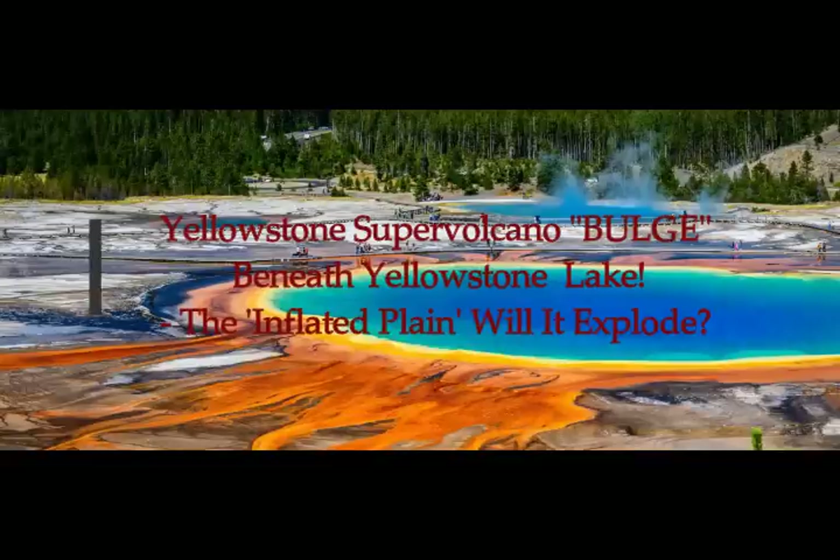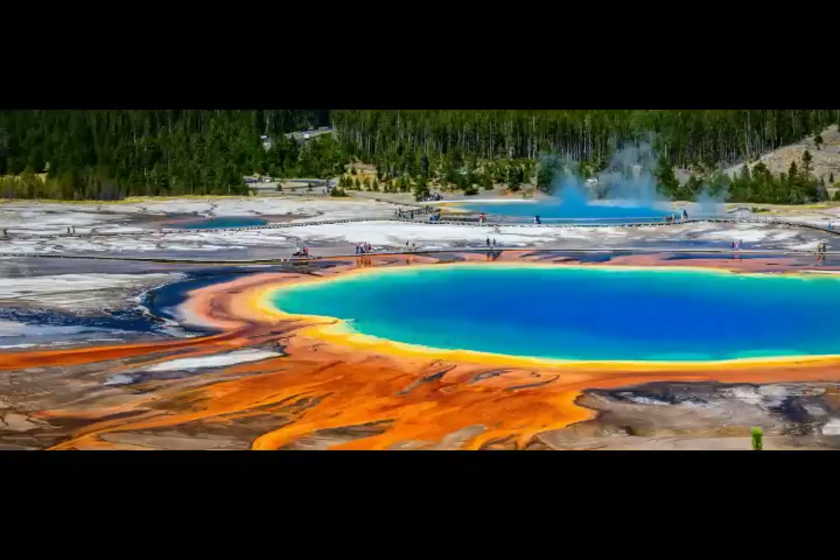There's a bulge under Yellowstone Supervolcano right underneath the lake. Yellowstone Lake looks like a sea, and they call it the Inflated Plain.